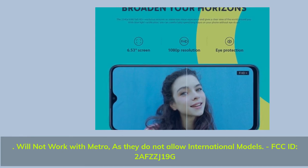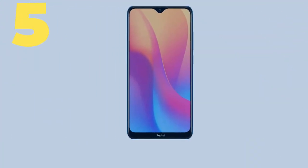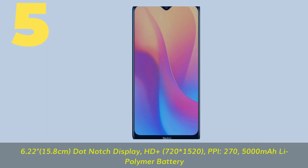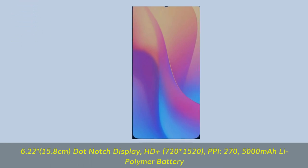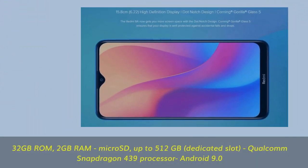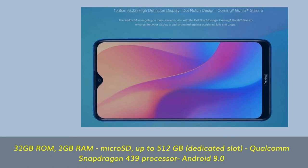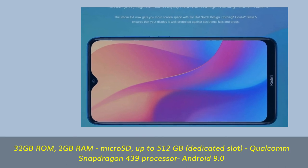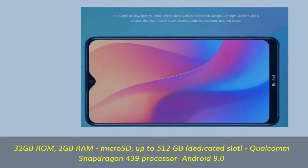Number five: 6.22-inch (15.8 cm) dot notch display, HD+ 720 by 1520, 270 PPI. 5000 mAh polymer battery. 32 gigabytes ROM, 2 gigabytes RAM, microSD up to 512 gigabytes dedicated slot, Qualcomm Snapdragon 439 processor, Android 9.0.